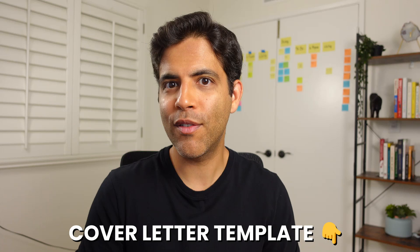Step one: write a first draft of your cover letter. This doesn't need to be perfect — do your best. We'll use AI to edit and enhance it. If you'd like some help writing this draft, check out my cover letter template linked in the description below.